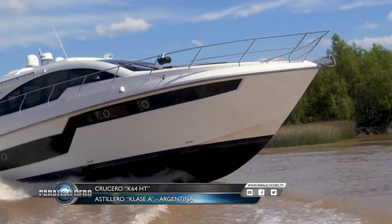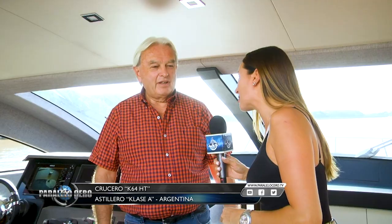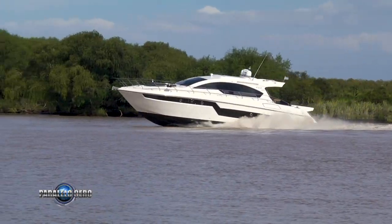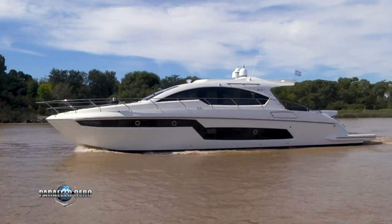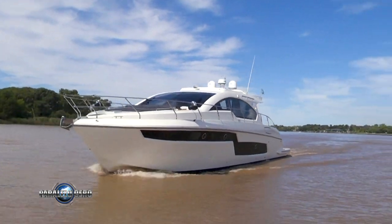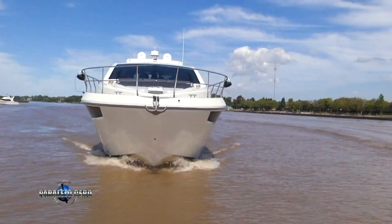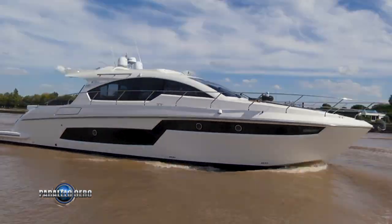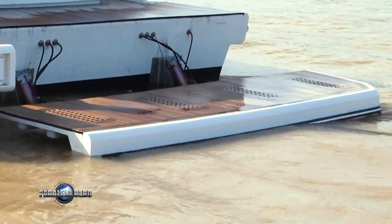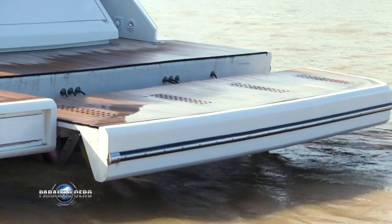Finalmente estamos a bordo del K64 Hard Top. Bienvenida a Paralelo Cero y también bienvenida al Hard Top. Es la presentación de la línea de nuestro astillero, un barco de gran porte. Estamos a bordo de una embarcación con 20 metros de eslora, 5 metros de manga y unas 28 toneladas de peso. Con las planchadas sumergibles que son muy prácticas, como ustedes van a ver en las imágenes, llegamos a 64 pies totales.